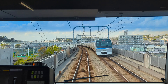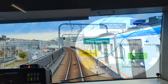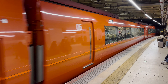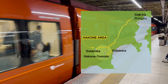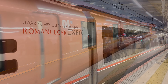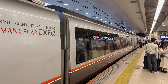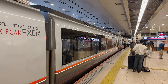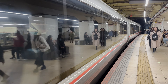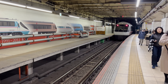Apart from Odakyu line regular trains that run from Shinjuku station to Odawara station, there is a limited express romance car train that drops you directly at Hakone Yumoto station, which is the entrance of Hakone. To ride this amazing train, you just need to pay the limited express surcharge either online or offline at Shinjuku station. Keep in mind, you need both the Hakone free pass and a limited express ticket to ride this train.